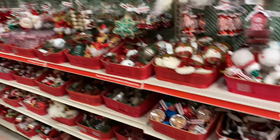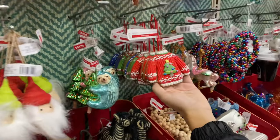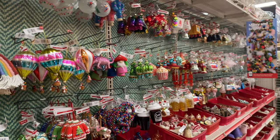There are so many ornaments to choose from. Oh, there are sweater weather ones — sweater weather! Oh, that's actually really cute.